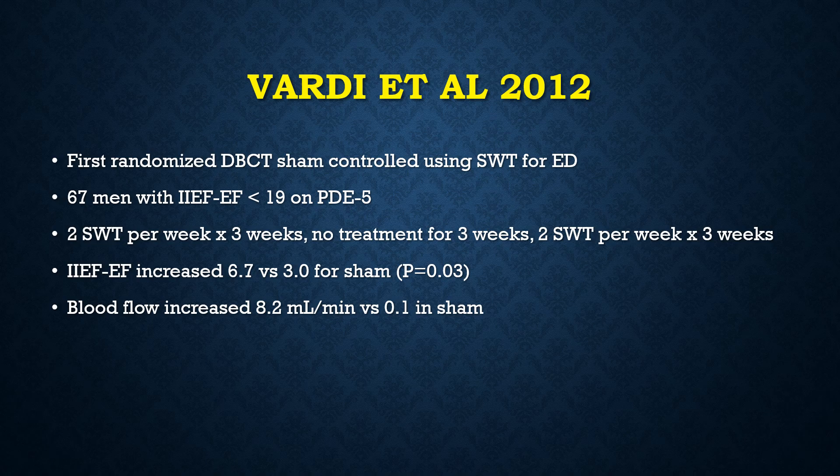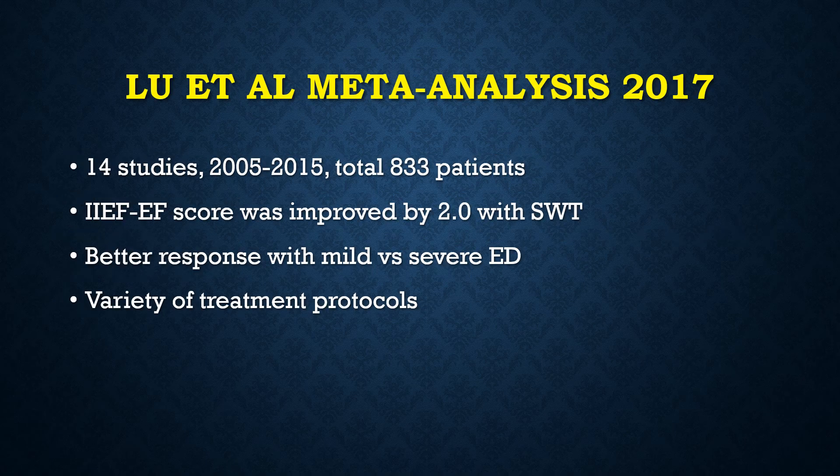The first randomized sham-controlled study on shockwave therapy for erectile dysfunction was performed in 2012 on 67 men. The protocol used was two treatments per week for three weeks, a three-week rest, followed by two treatments per week for another three weeks. The erectile function score increased 6.7 versus 3.0 for the sham control group, and the blood flow increased 8.2 mL per minute versus 0.1 for the sham arm. Two meta-analyses were published in 2017. The first looked at 14 studies with a total of 833 patients showing improvement in erectile function score of 2.0.